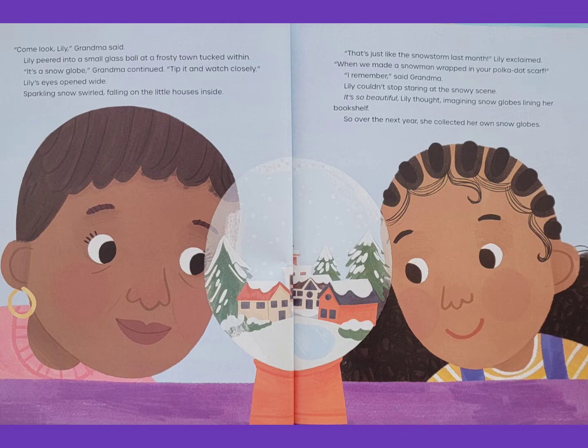That's just like the snowstorm last month, Lily exclaimed. When we made a snowman wrapped in your polka dot scarf. I remember, said Grandma. Lily couldn't stop staring at the snowy scene. It's so beautiful, Lily thought, imagining snow globes lining her bookshelf.